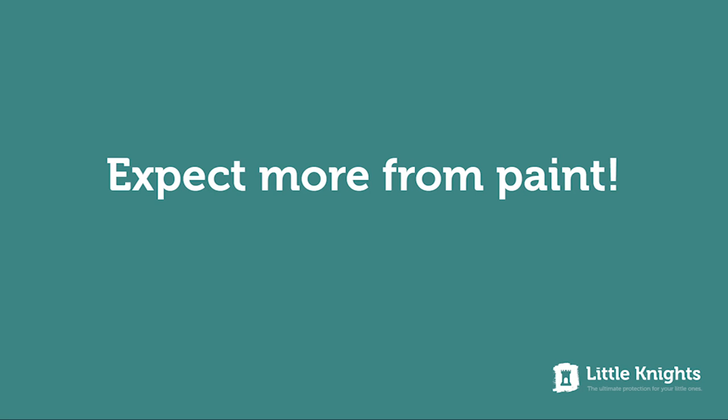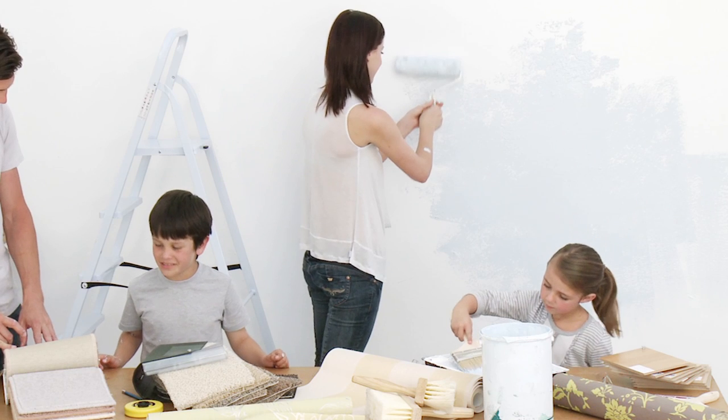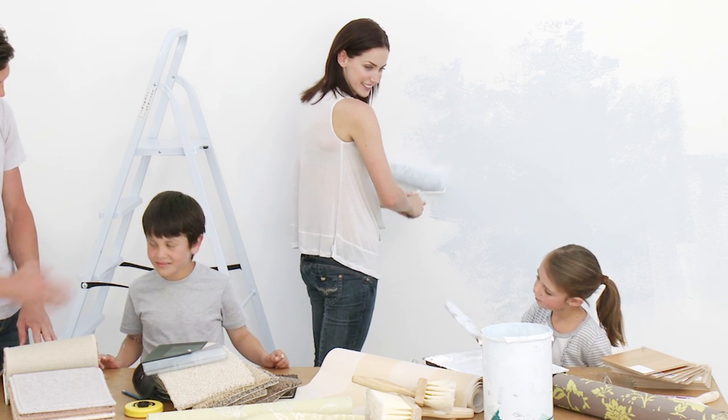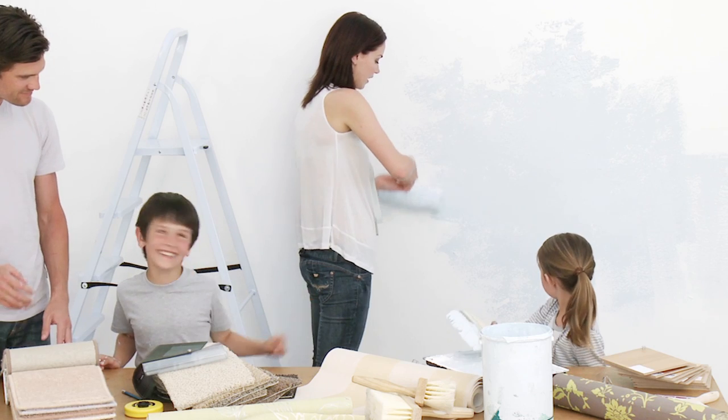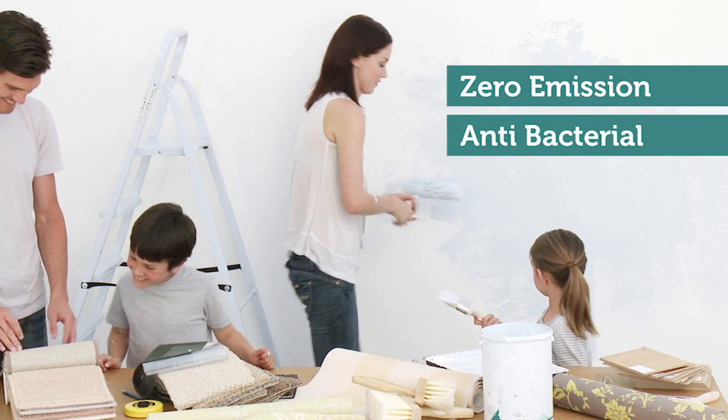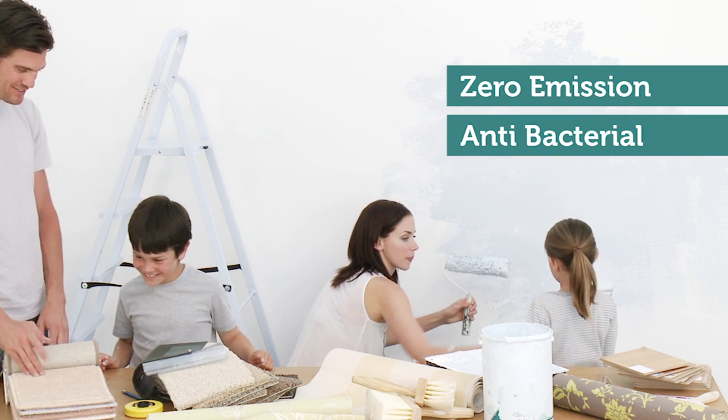Expect more from paint. Little Nights is a truly amazing paint that does more to protect your family than you ever thought a paint could do. Not only is it zero emission and anti-bacterial, Little Nights paint has another incredible property.